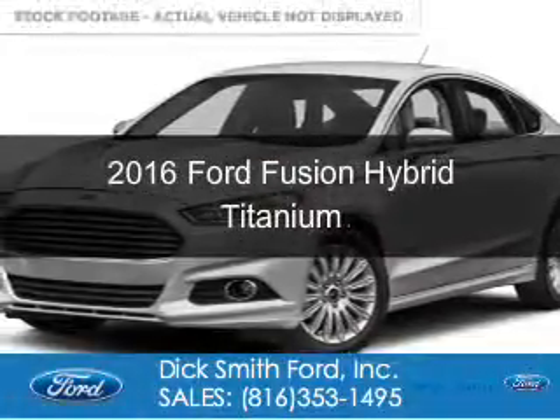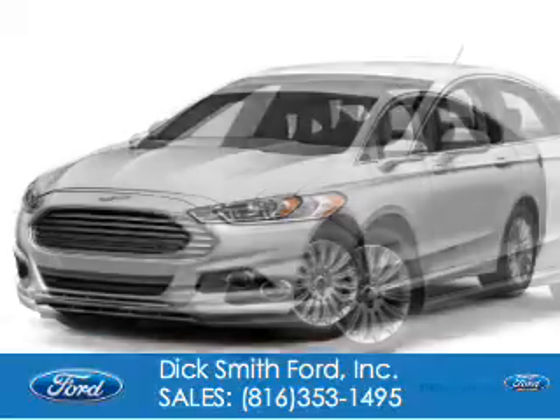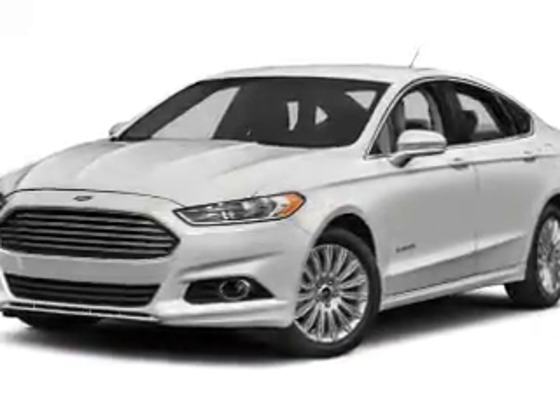This is a new 2016 Ford Fusion Hybrid. It's powered by front-wheel drive, a 2-liter, 4-cylinder engine, and a continuously variable transmission.